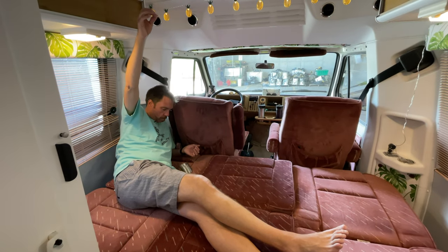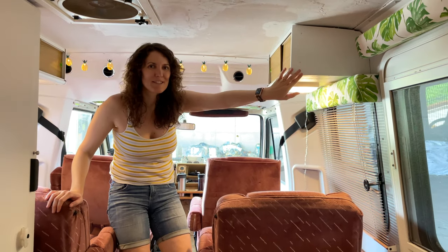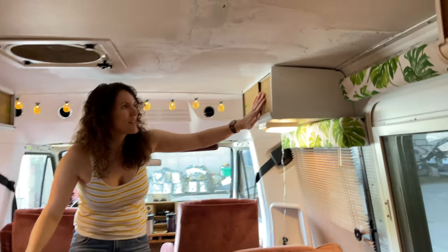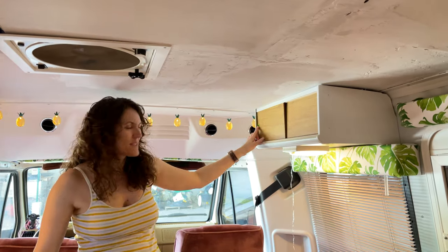Everything has been painted white just to give it a fresh look — no more mustard plastic back here in the living area. We did keep this wood laminate on the doors here with a nice little pop of green.